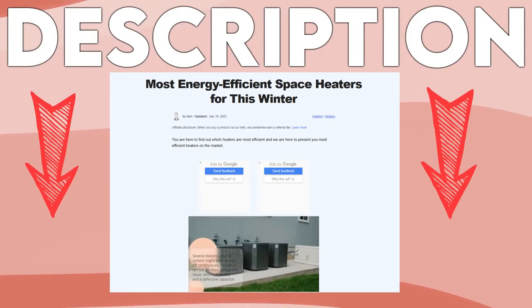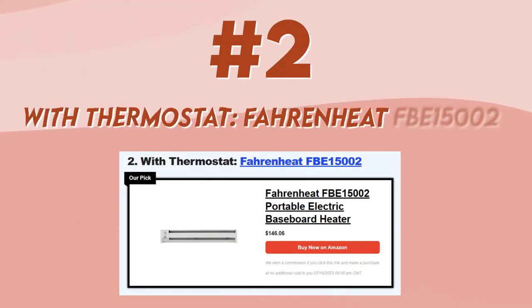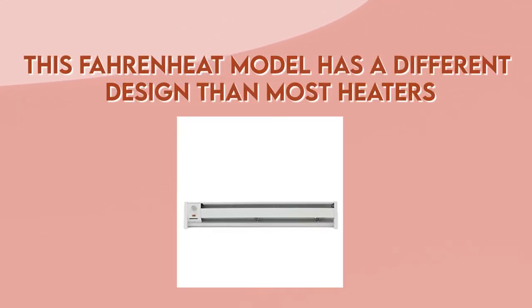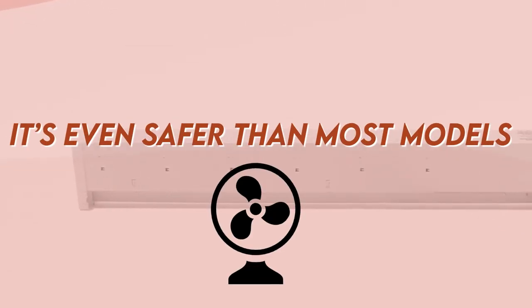We also have a link to an article about other energy-efficient space heaters, which you can find below in the description. Number 2 with thermostat is this Fahrenheit model, which has a different design than most heaters. It's long and thin, making it suitable for any space. Because of this design, it's very portable, and you can move it around every room or space in your house.